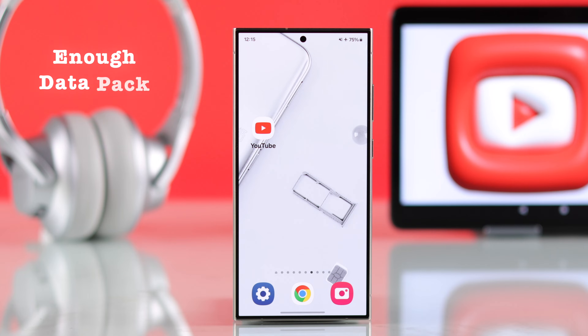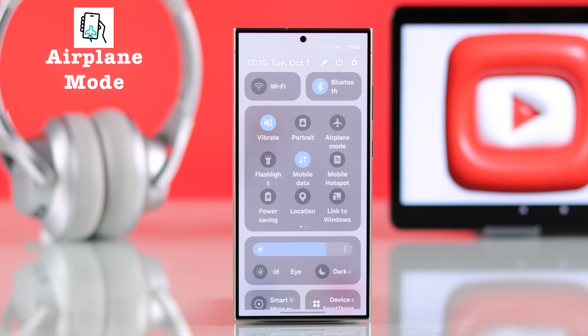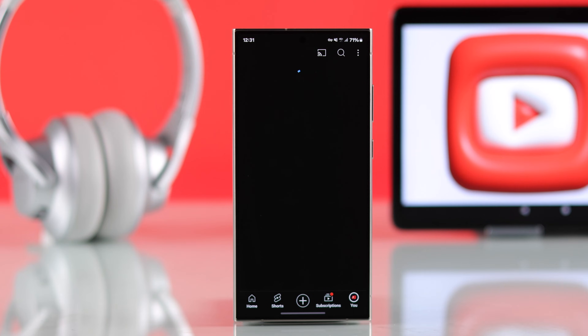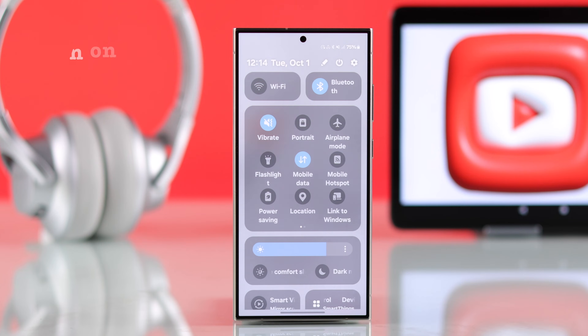Start by making sure you have enough data left on your cellular network plan. If that's not the issue, make sure your phone is not accidentally on airplane mode. If airplane mode is turned off and you're still facing the same problem, just turn off mobile data, wait a few seconds, then turn it on again to refresh it.